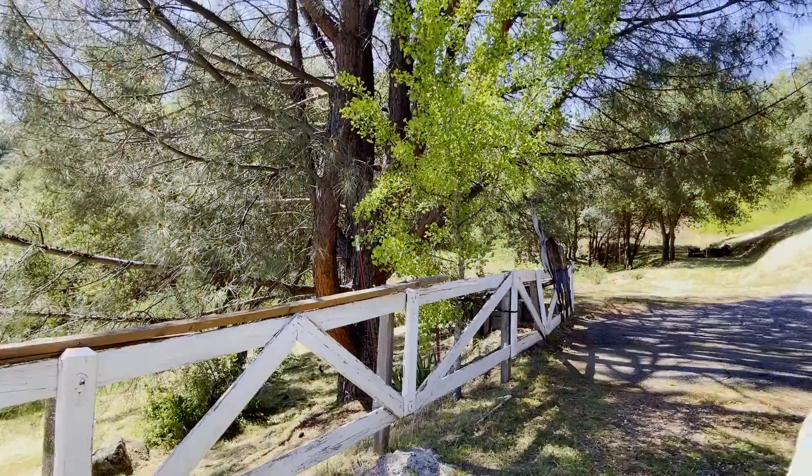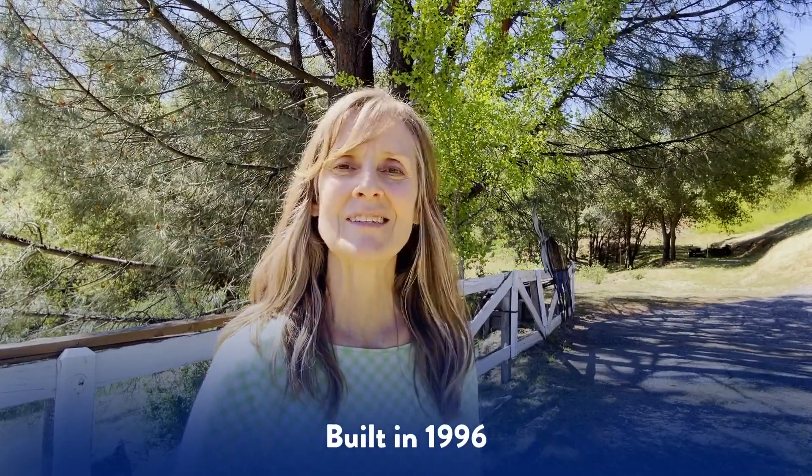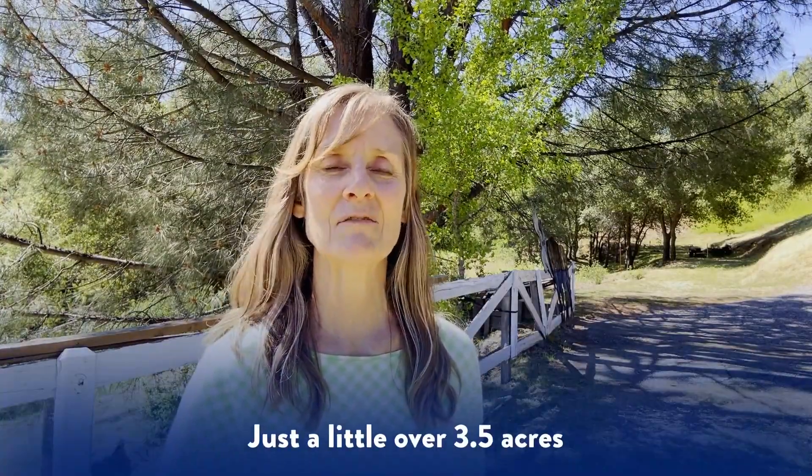My name is Carla Shryock and I'm with Gold Group Realty. Welcome to my YouTube channel where I discuss the beautiful suburbs of Sacramento, California. Today we're looking at a three-bedroom, two-bath home that's two-story with 2,049 square feet, built in 1996. This house is currently listing for $575,000, which is about $281 a square foot, and it sits on just a little over three and a half acres.